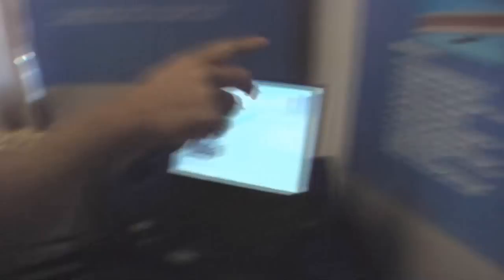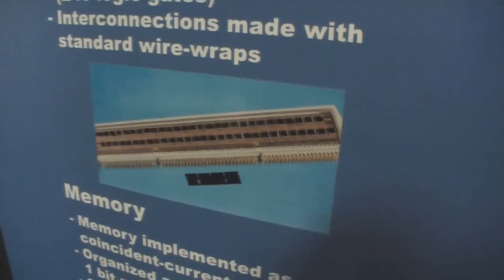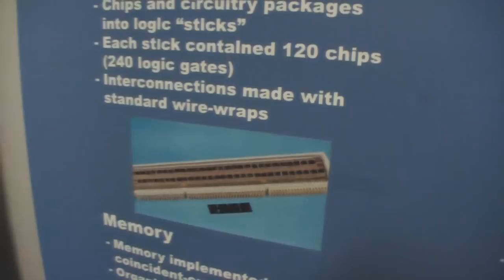One of the things about the Block 1 and Block 2 is that these were all point-to-point wired. Basically the chip can was stuck in potting and they just hand-wired all of it. On the flight modules for Block 2, they were double-sided with 120 chips per logic stick — or logic module. And for a completely revolutionary thing, it was a four-layer circuit board that the chips were welded to, not soldered.